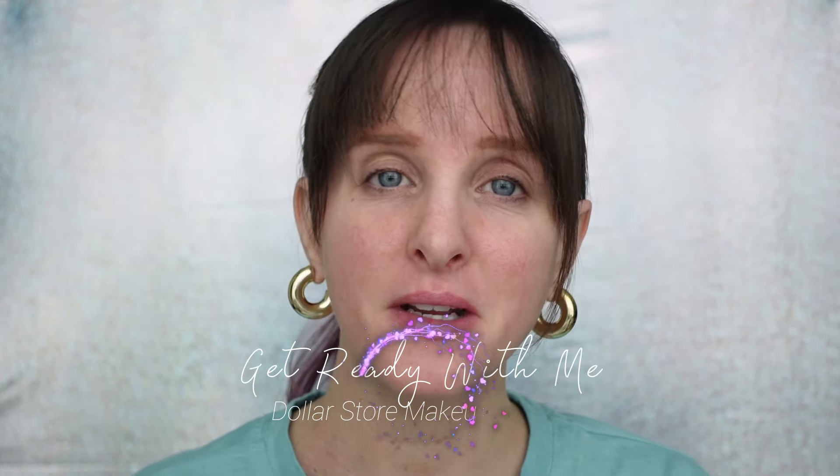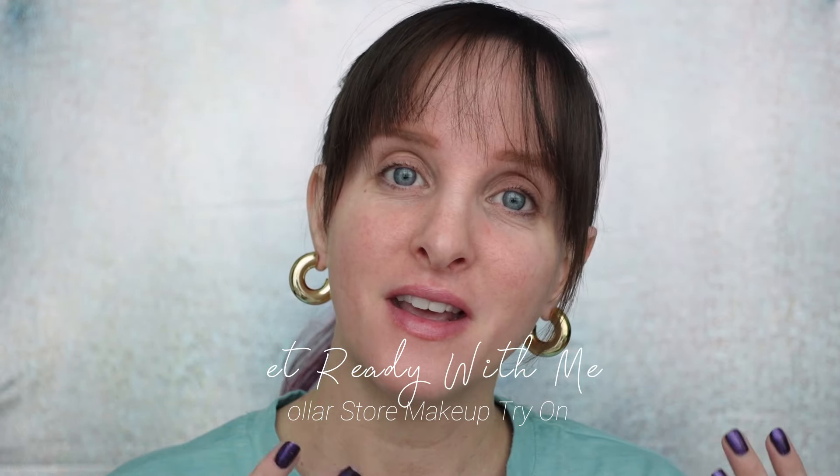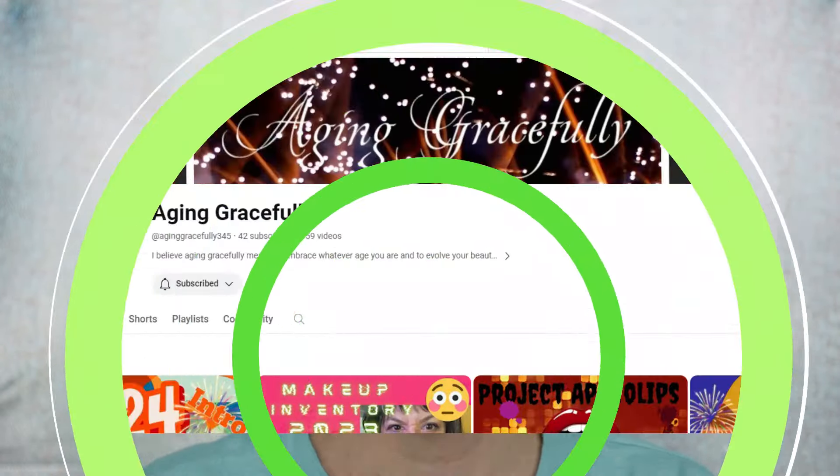Hi, it's Anne here and today's video is a get ready with me featuring dollar store products. I have to thank Nancy Jean here on YouTube — her channel is Aging Gracefully. She's also a fellow Canadian in Edmonton, and she kindly sent me some of her favorite products or favorite brands that she's pulled from Dollar Tree and dollar stores. I'm excited to try these things because I love affordable makeup.